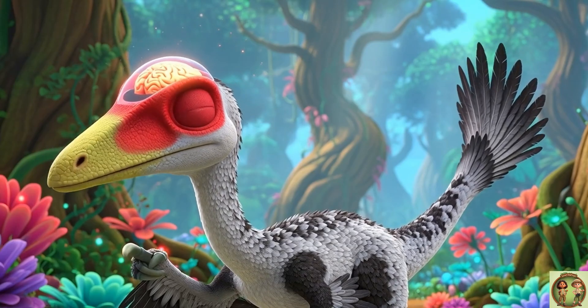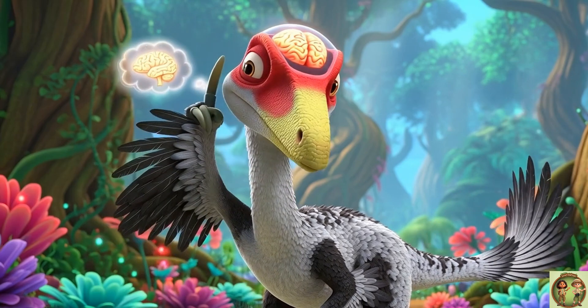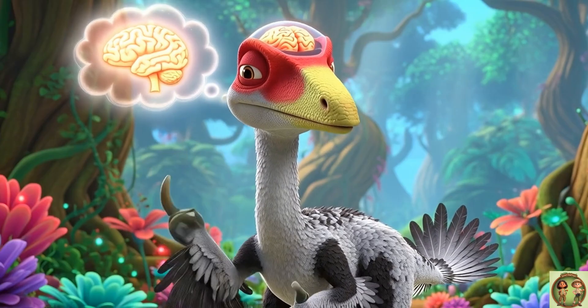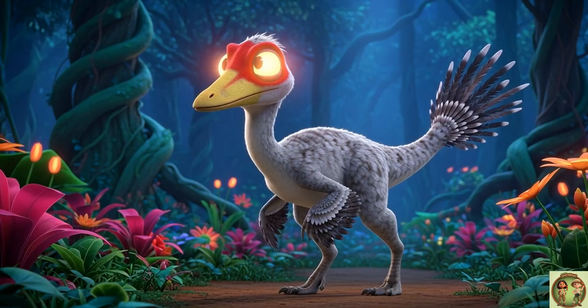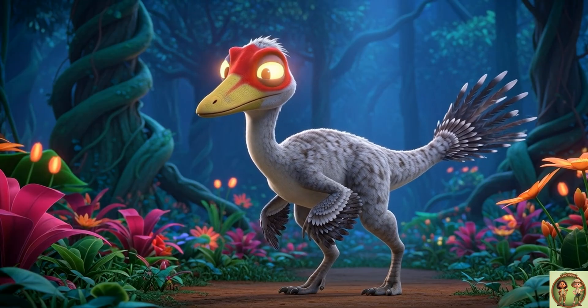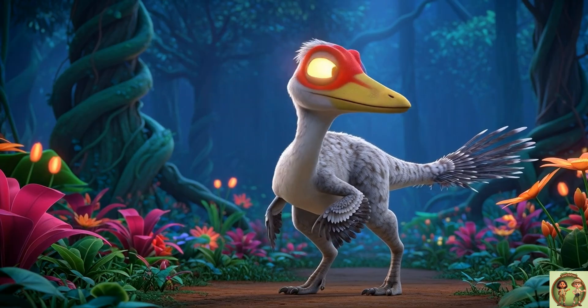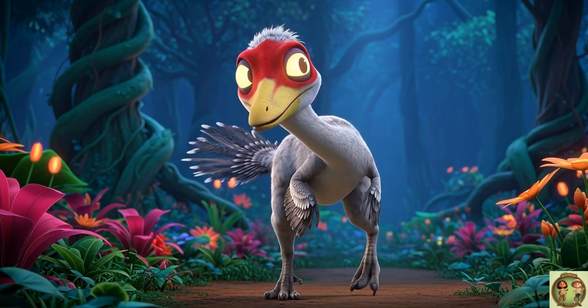Trudon had one of the biggest brains compared to its body size. Scientists think it was super smart — maybe even the brainiest dinosaur of all time. Trudon also had huge eyes that helped it see really well in the dark. Imagine having night vision goggles built right into your head. Pretty amazing!